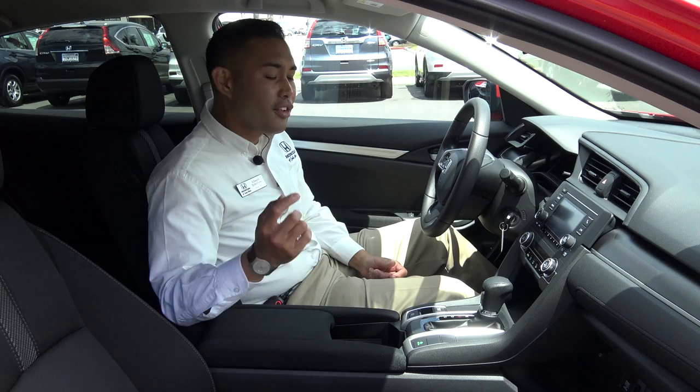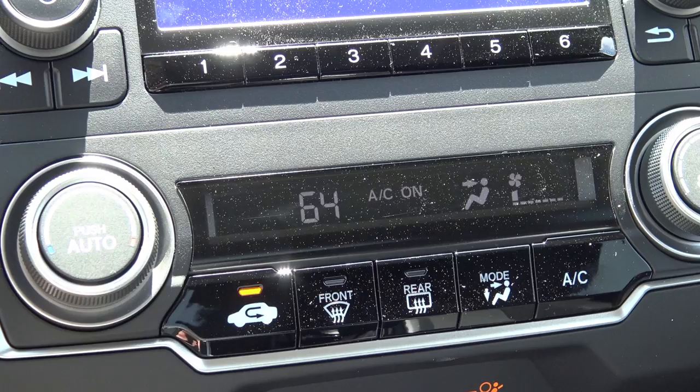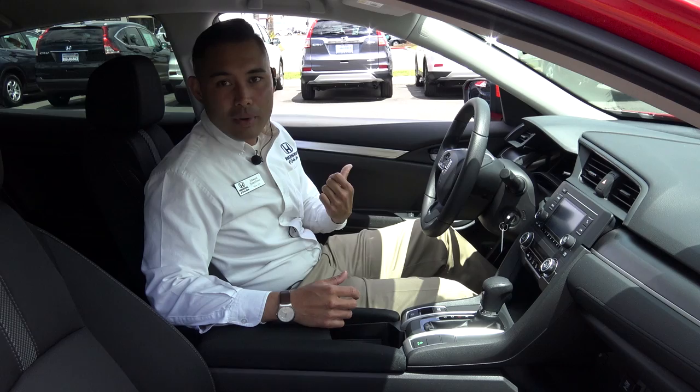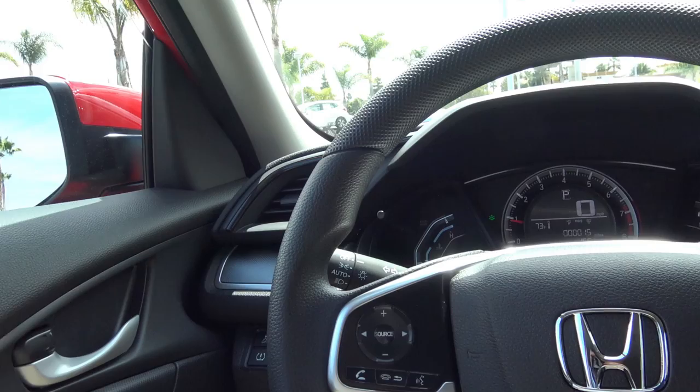Another thing that comes on this car that isn't normally a base model feature is auto climate control. You can actually set your temperature and the fan speed will change as well as the temperature settings to keep it at the exact temperature that you set — that is awesome. Another non-base feature is auto up and down windows. Give it one good push, it comes all the way down; give it one good pull and it goes all the way up. That is on both the driver side and the passenger side, which is a very convenient feature.